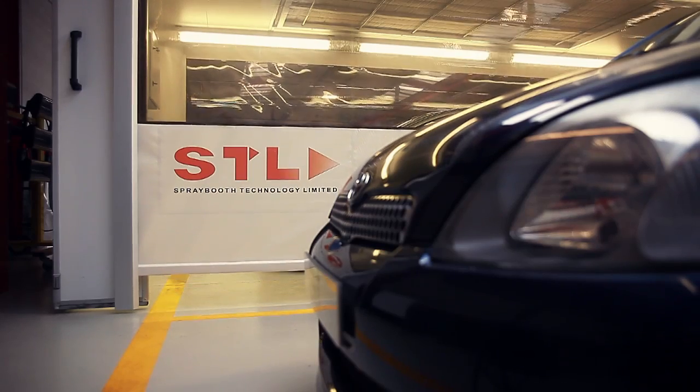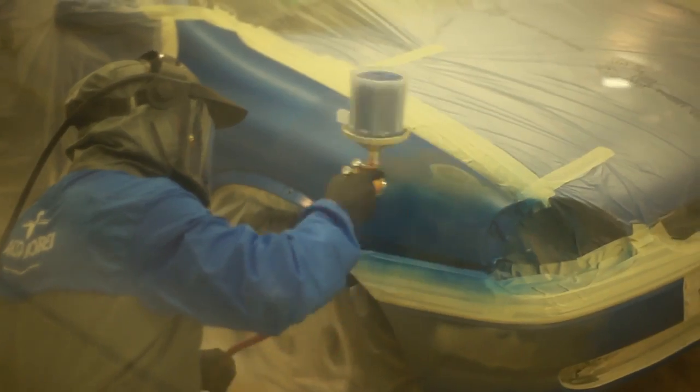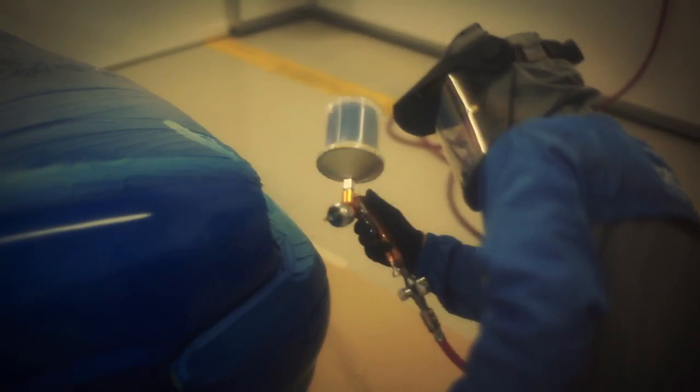The ERT process moves through a number of stages: dent pulling, body filler repair, primer application and sanding, and top coat application and drying.